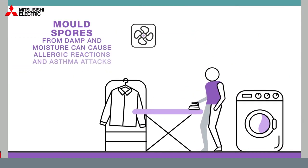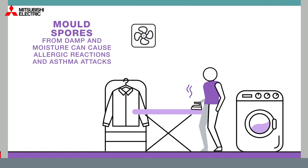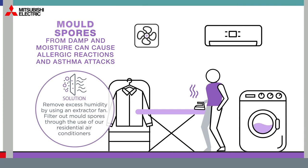Mould spores from damp and moisture can cause allergic reactions and asthma attacks. Remove excess humidity by using an extractor fan, and filter out mould spores through the use of residential air conditioners.